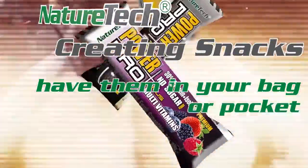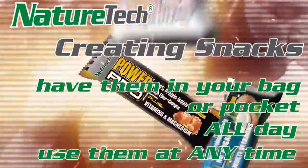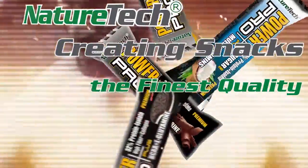Have them in your bag or pocket all day, use them at any time. The finest quality, raw ingredients.